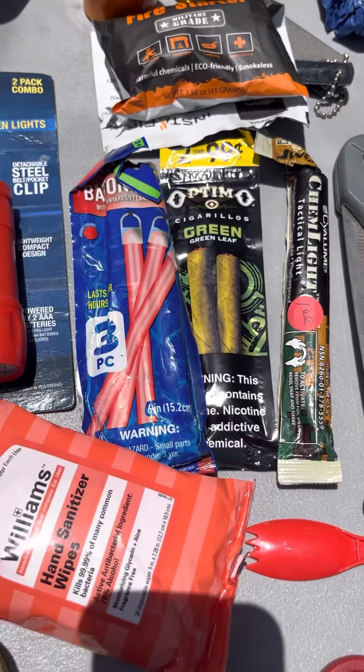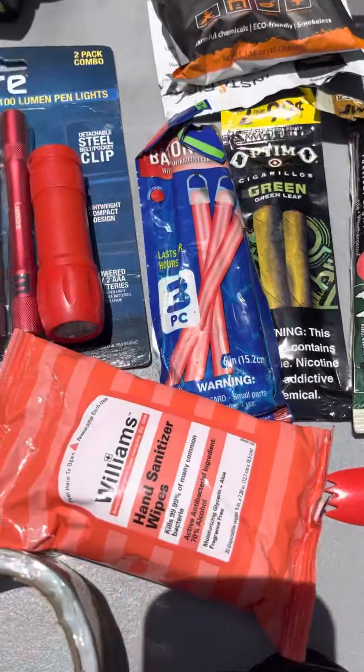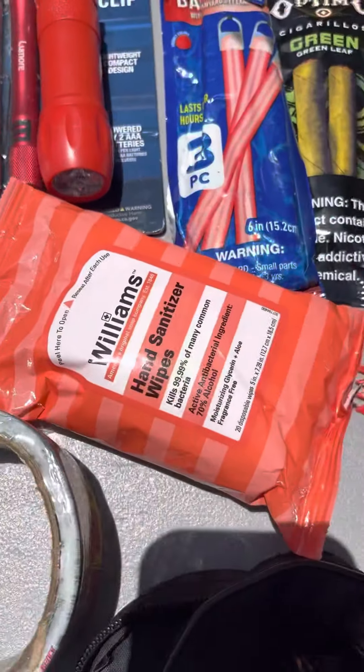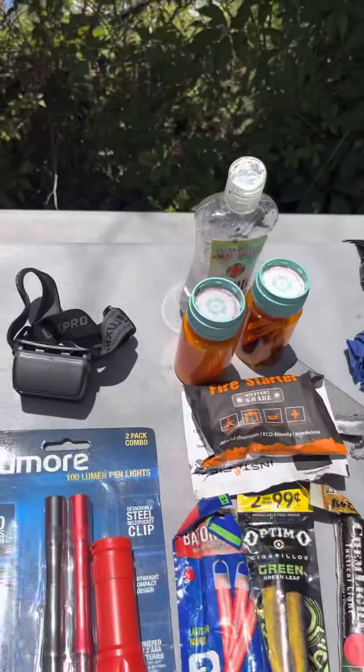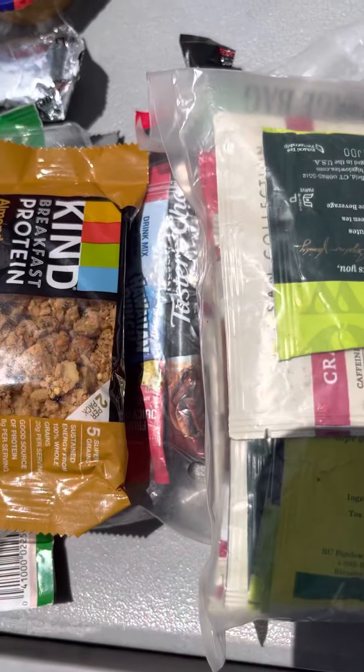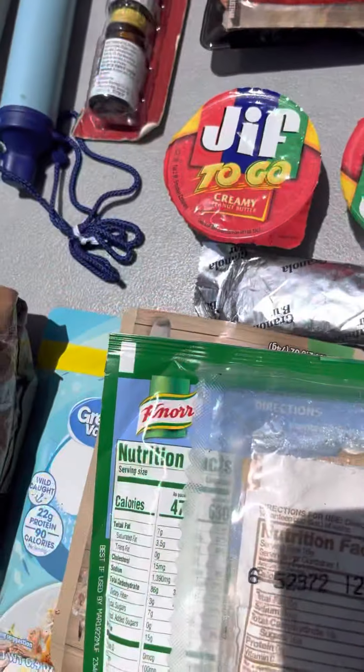Right here is the chem light and the cigars — you're going to need that for sure in a high-stress situation. You need the flashlights and antibacterial wipes, same with the hand sanitizer and the headlight. This is tea, Kool-Aid, drink pouches and stuff like that, peanut butter.